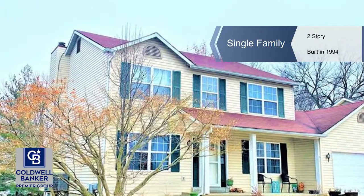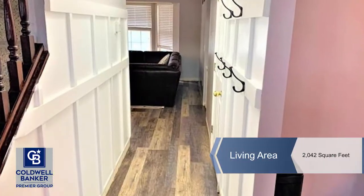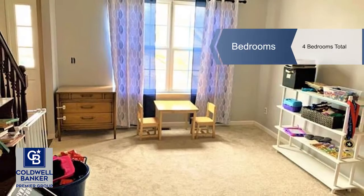Tim Gatlin is proud to introduce this beautiful four-bedroom house located in a great neighborhood. The home is mostly updated with new paint, and some new flooring and new countertops being installed very soon.